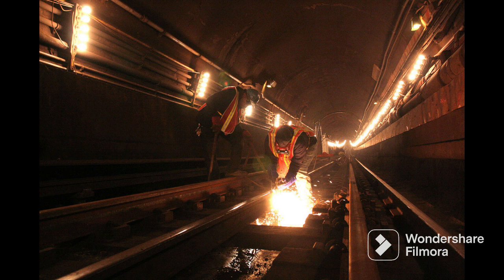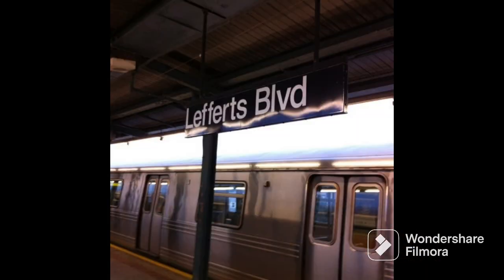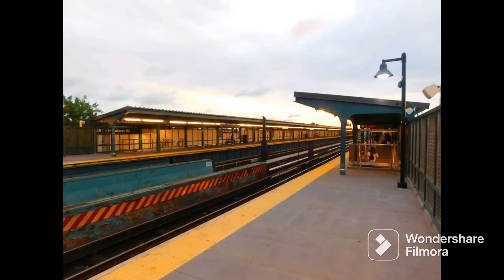On December 1st, 1955, the 60th Street Tunnel connection opened, which let BMT Broadway Line trains connect to the IND Queens Boulevard Line. On April 26, 1956, the IND Fulton Street Line was extended from Euclid Avenue to Aqueduct-Lefferts Boulevard via the Fulton Street el from 80th Street to Lefferts Boulevard. Three days later, on April 29th, Grant Avenue opened.